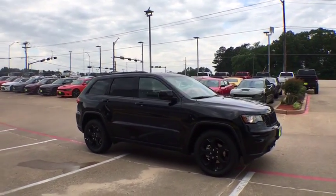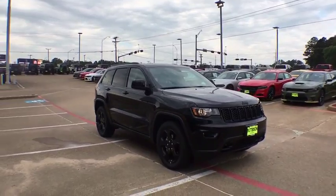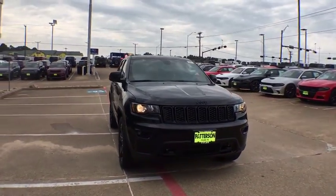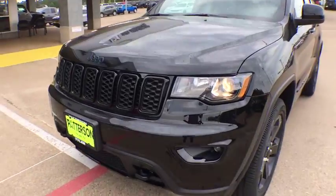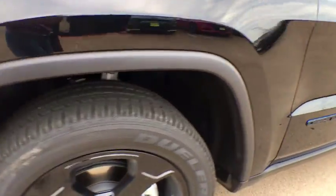Power liftgate, traction control, power sunroof, dual airbags, power steering, four-wheel disc brakes, center armrest, rear window defroster, electronic stability control, trip computer.